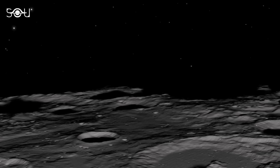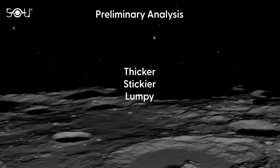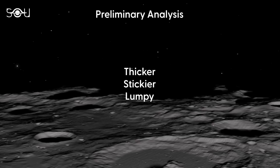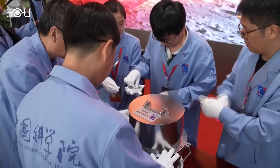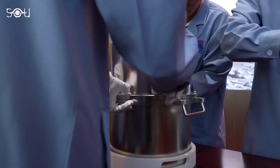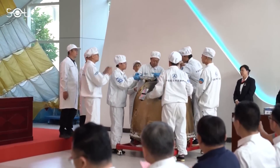As far as preliminary analysis goes, the sample from the Moon's far side appears stranger than expected. It is thicker and stickier than the sample collected from the near side in 2020, and contains some lumps, indicating a non-uniform consistency. The first group of samples will be available to domestic researchers by the end of 2024, with international scientists expected to gain access shortly thereafter.